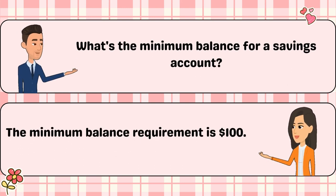What's the minimum balance for a savings account? The minimum balance requirement is $1,100.